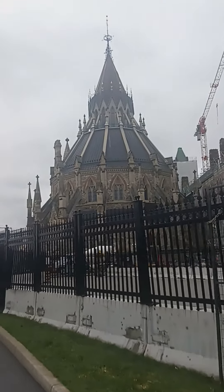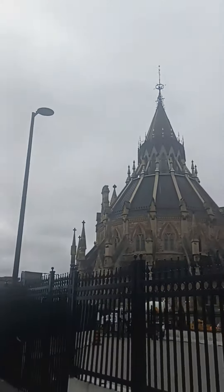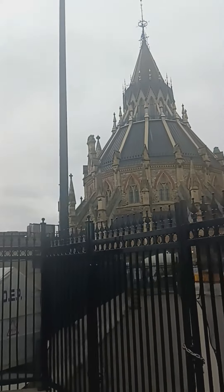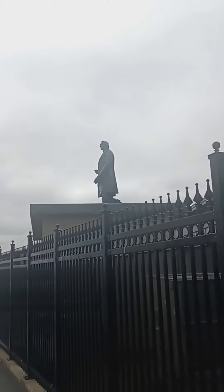Wow, this is amazing structure of this 400-year Ottawa British Empire buildings. This is a great look from here and this is real British.